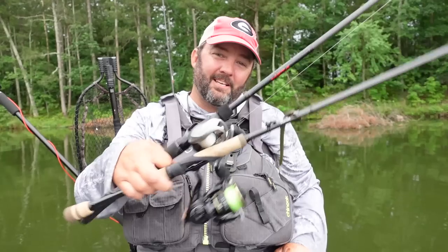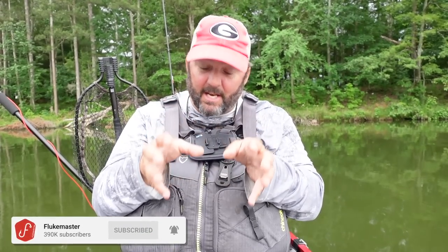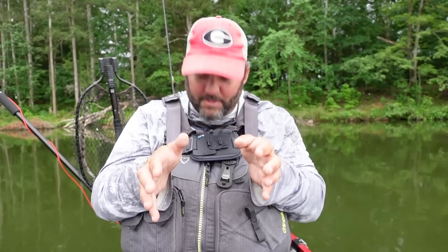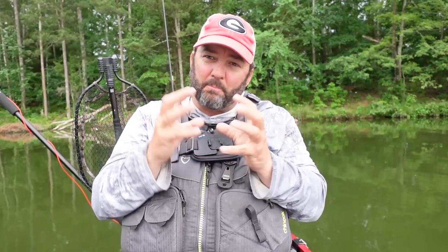What is going on guys, this is Gene Jensen. What I want to do in this video is show you the five rods that I always have with me, whether I'm in a kayak, a bass boat, or anywhere — they're always in my truck and always rigged up. When I go through these, I want you to pay attention to the length, power, action, and type of reel on each rod. I'll leave links to all of these rods in the description.